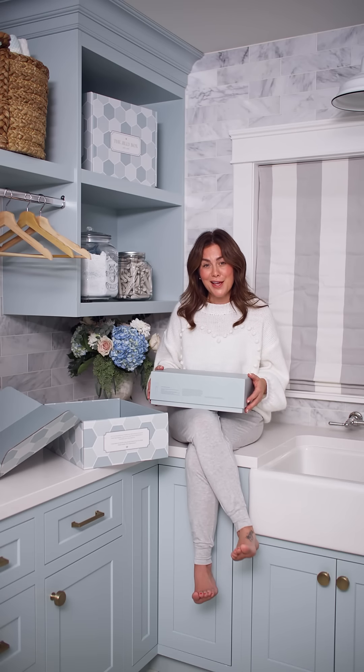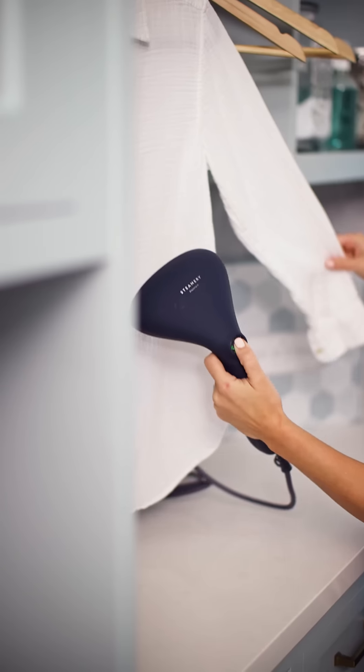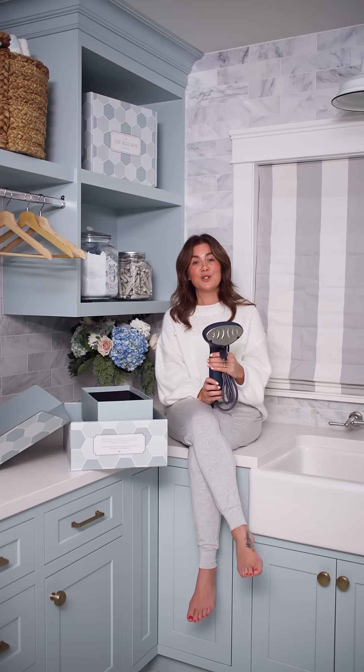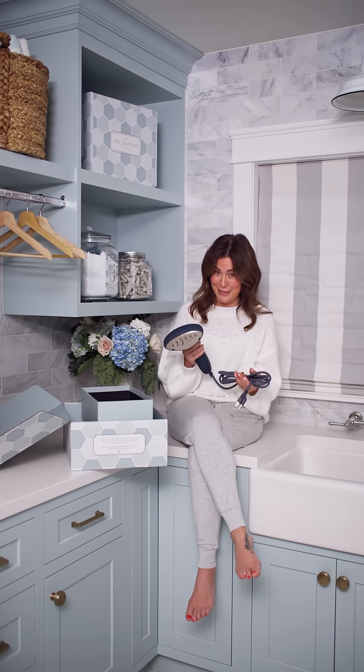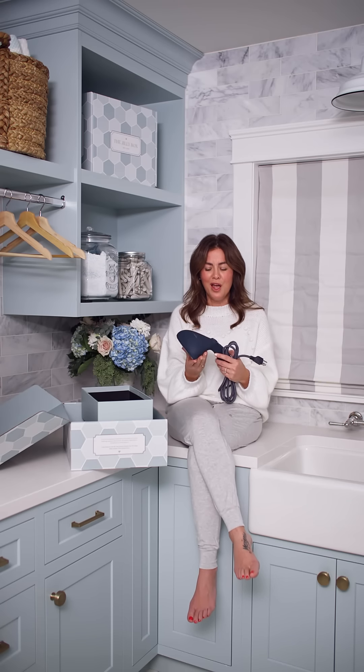Last but not least before the add-ons — you are going to squeal when you get this item. Check out the Steamery Stockholm. We are including a beautiful top-of-the-line steamer. I love the ergonomic shape and it's a great travel size. I'm horrible with the iron, so I love having a steamer. It's great not just for clothes but for curtains, linens, and bedspreads — a wonderful way to keep your clothes looking fresh and unwrinkled. Valued at $180 and included in the Jilly Box that you paid $199 for.